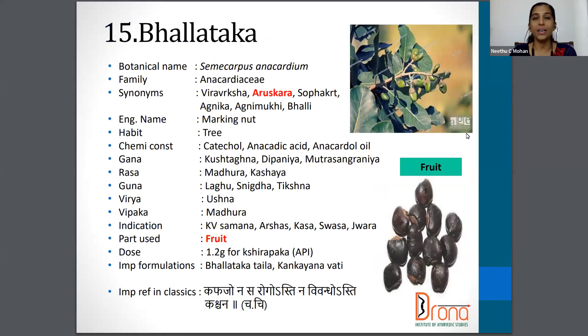Moving on — Semicarpus anacardium from the family Anacardiaceae. Synonyms are Veeravriksha, Arushkara, Shophakrit, Agnika, Agnimukhi etc. The English name is Marking Nut. The part used is the fruit and the dosage is 1 to 2 gram of fruit for Shirobhyanga.